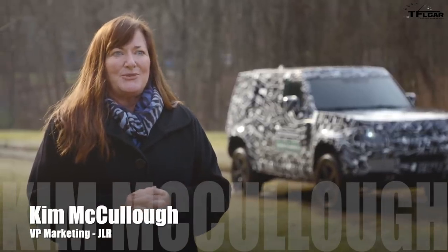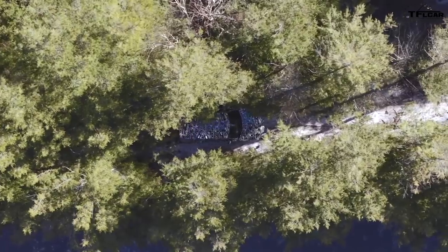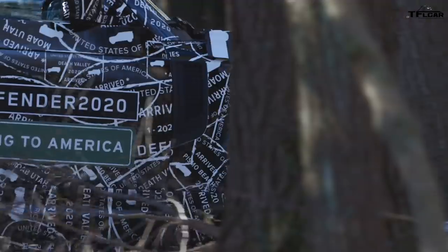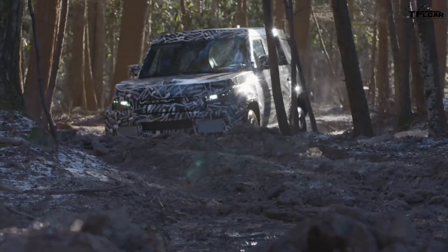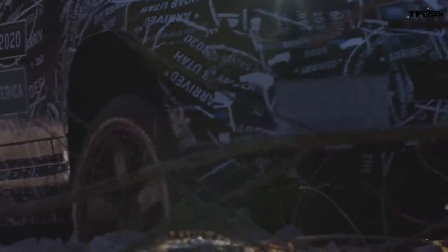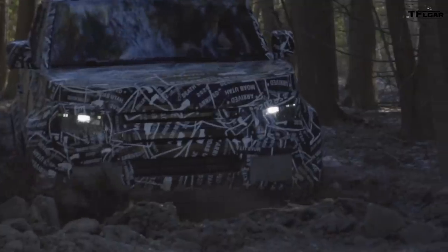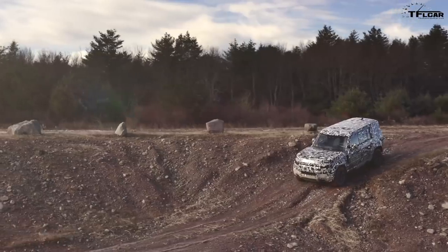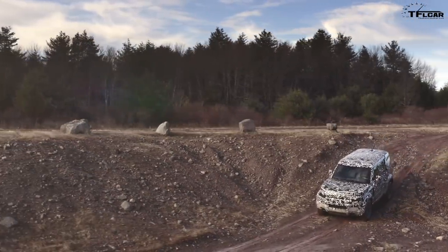Land Rover says the Next Generation Defender will debut in 2019 and go on sale in 2020. We've reached an important milestone with the development of the Next Generation Defender. Just a couple of weeks ago, the first prototype vehicles landed in the US and they'll start showing up all over the country to do rigorous testing, because we're going to make sure that the Next Generation Defender is the most capable, durable yet. In this video, we're going to find out the answer to one important question: Is Land Rover going to get this new Defender right?